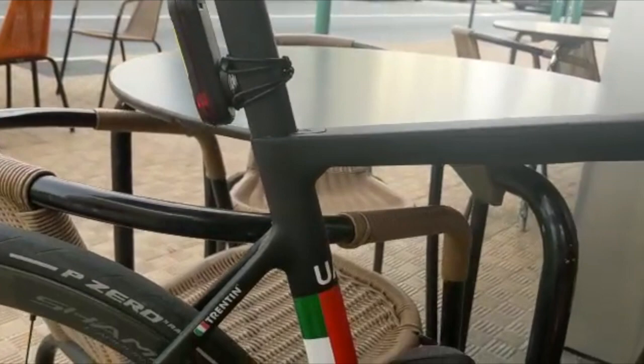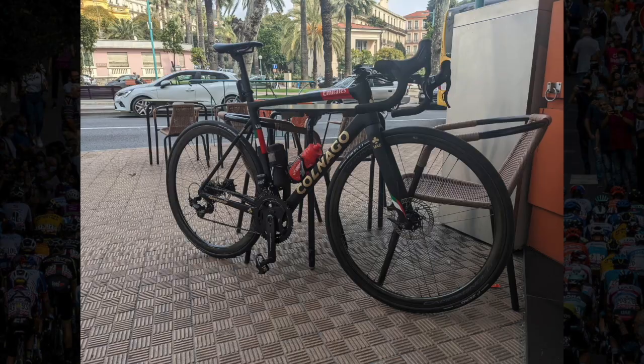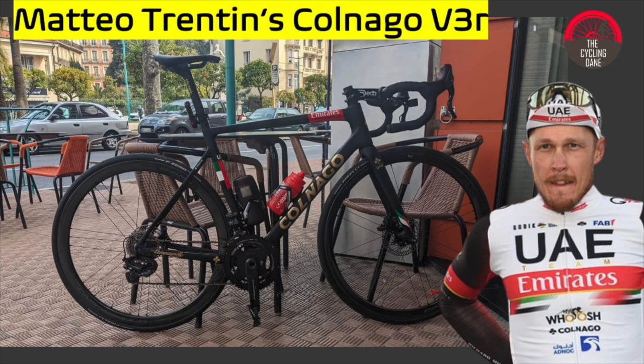One final feature to note is the seatpost closure — the locking system is smaller compared to the V2R and the C64, integrated into the frame. It allows greater modulation in tightening and has been one of the things Colnago focused on to decrease overall weight. That's basically it for this quick tour around Matteo Trentin's bike — hope you enjoyed, and there will be more pro bikes on the channel, so like the video and subscribe.